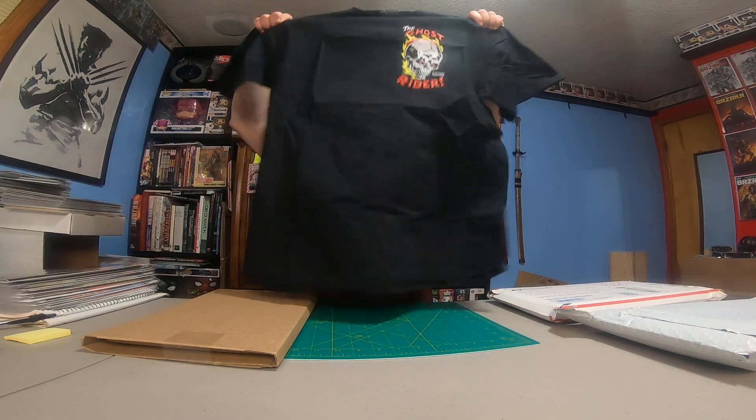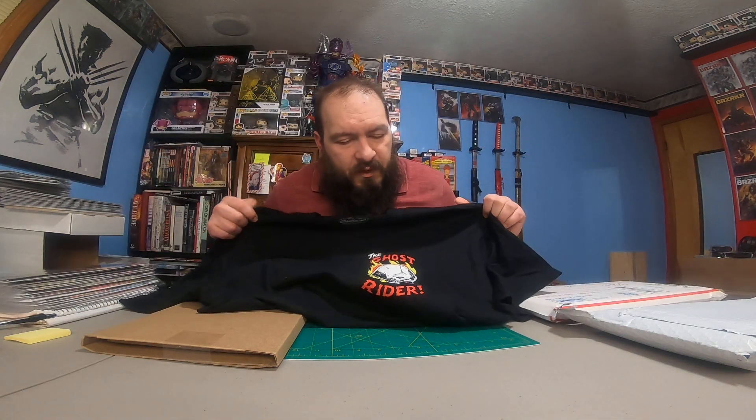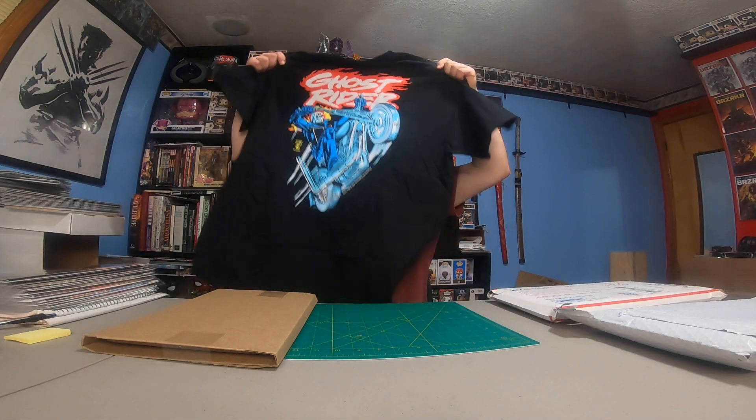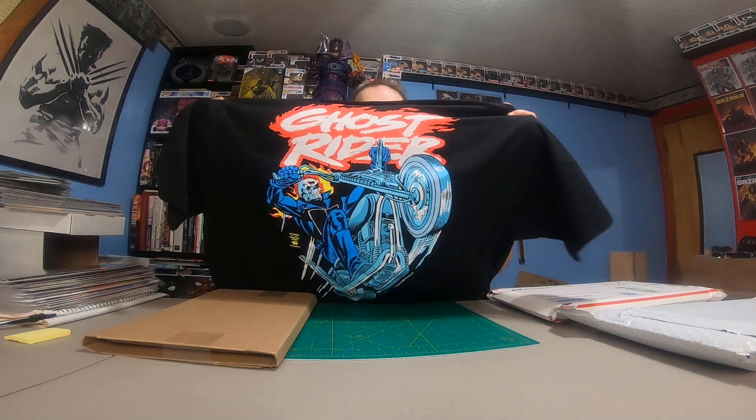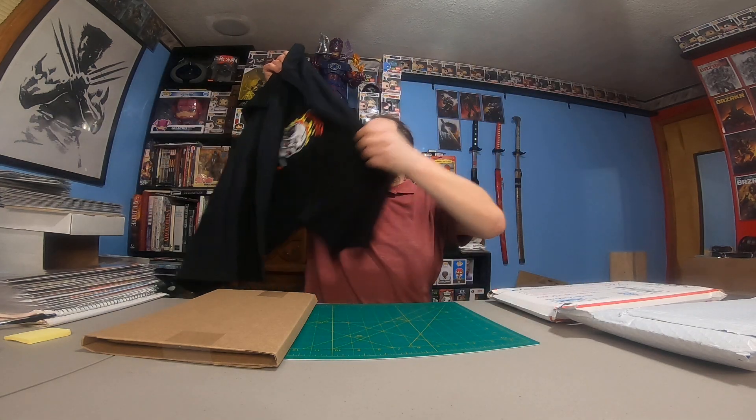So let's take a look here. It's extra large. We've got the little Ghost Rider head up there. That's pretty cool. Look at that print on the back — that is awesome. Awesome shirt, I love it. So that's now one of my favorites so far.